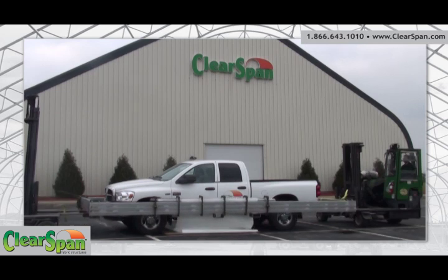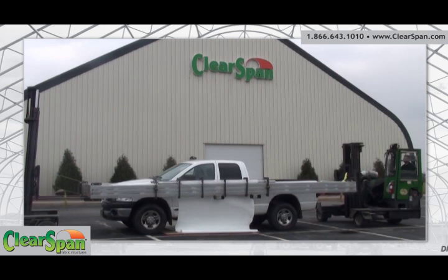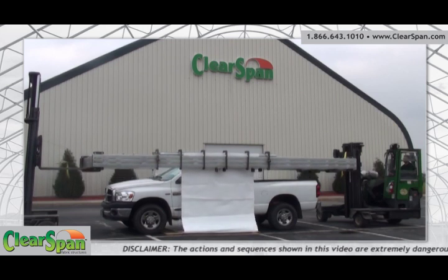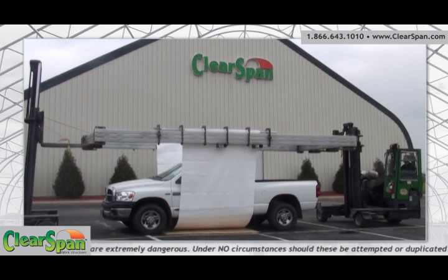Clearspan's all-purpose Hercules truss arch fabric structures are very rugged. We use the highest quality, made in the USA, triple galvanized structural steel tubing. Our frames have an unmatched rust and corrosion protection. Clearspan fabric covers have a patented weave that is lightweight, yet exceptionally strong.